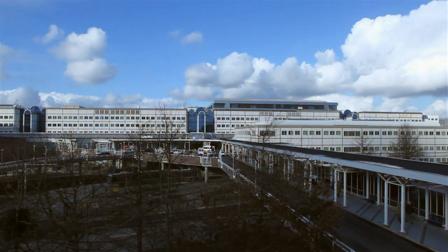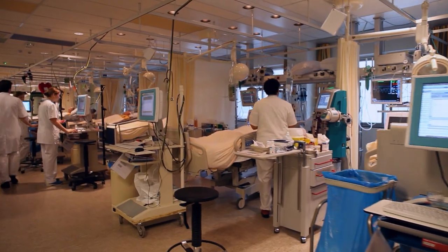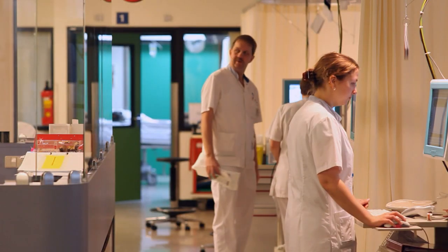Our hospital was built in 1989, and ICUs were not like the ICUs of today. The patients were all kept in a big ward. There was no privacy, we didn't have enough safety, the patients didn't have a view, and they had a lot of noise and unrest. So we thought we have to take the needs of the patients and their relatives more seriously.